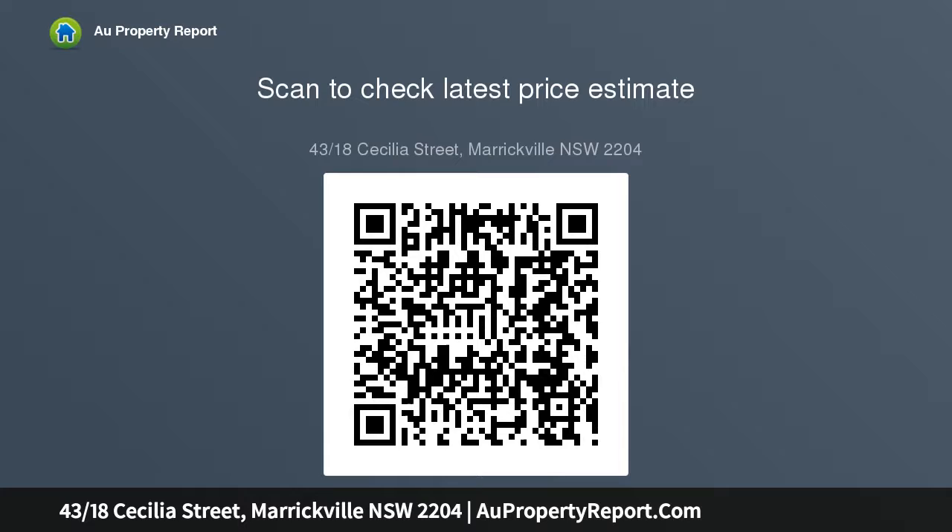Exceptionally well located, this quality home is a stroll from trendy cafes, mouth-watering eateries, local schools, and leafy parklands. Marrickville Library and Marrickville Station are both within walking distance. Open plan living and dining area.